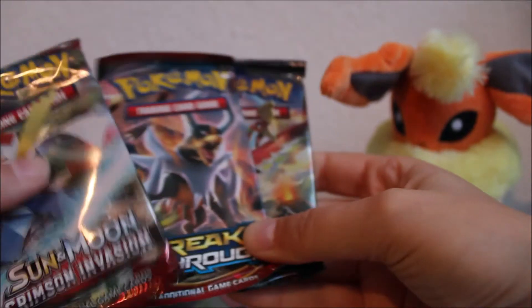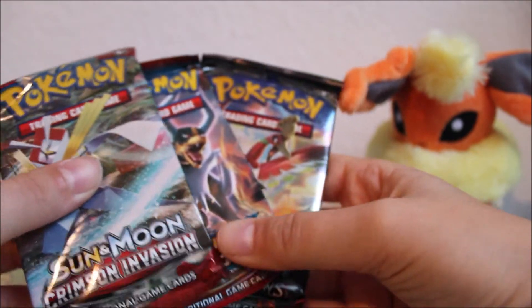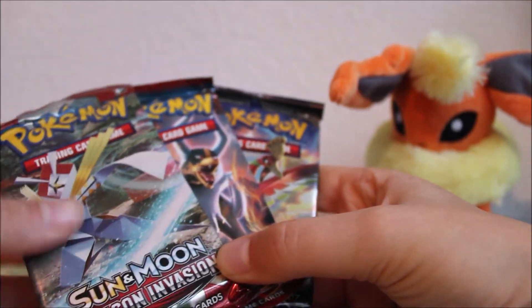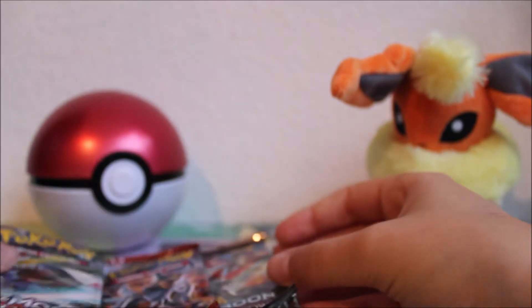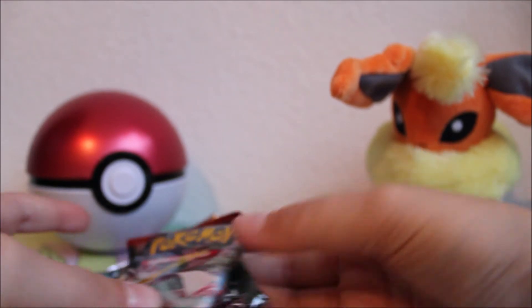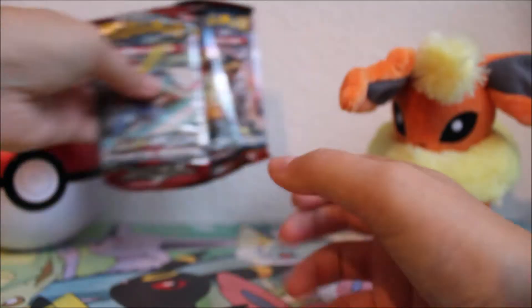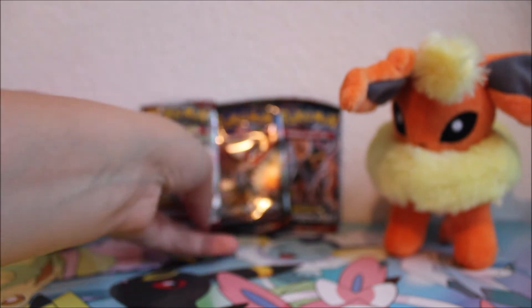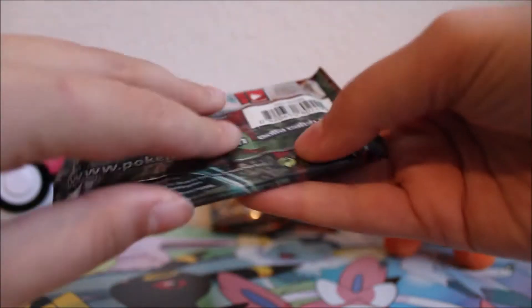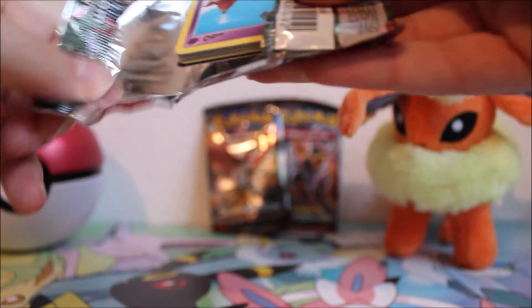Judging from this it's just going to be X and Y and Sun and Moon series packs. My Breakthrough is quite interesting though — no Steam Siege or Evolutions in there, which is nice. We also got Crimson Invasion, which is a set they're trying to get rid of I think. Let's start with Crimson Invasion, then Burning Shadows, and save Breakthrough for last.